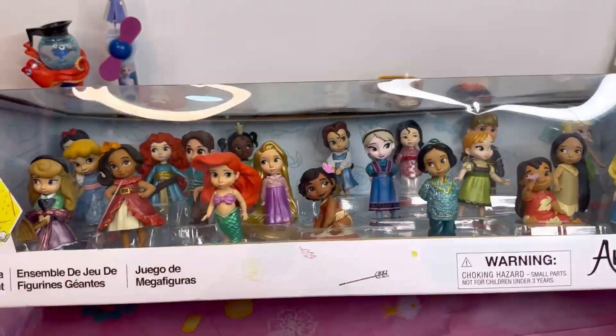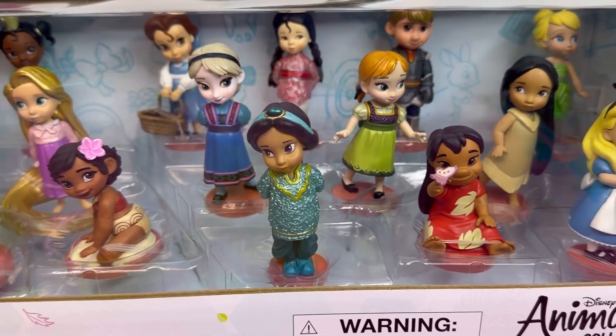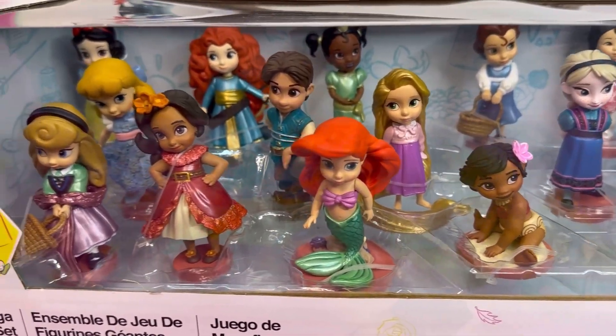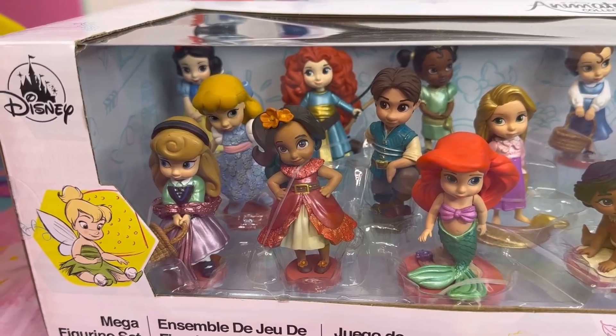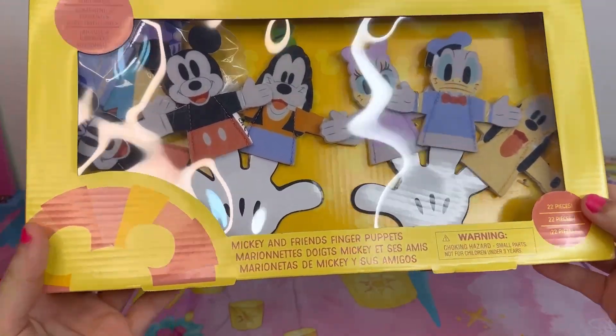The third thing that I got is this mega figurine set with all these Disney princesses. I don't know how many there are, but there are a lot! Moving on, I also got these finger things — they go on your fingers.